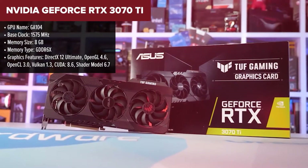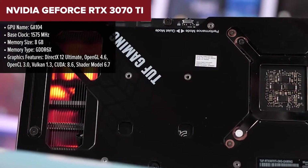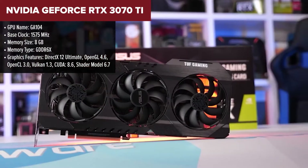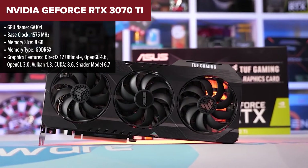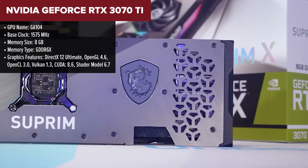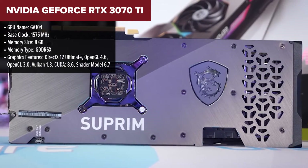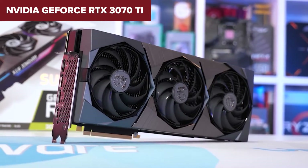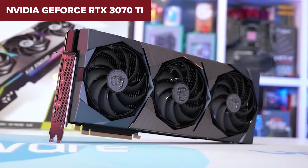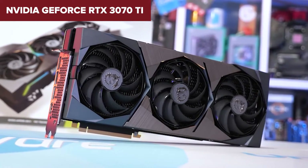Let's dive right into the heart of the GeForce RTX 3070 Ti. This beast from Nvidia is a true gamer's delight, boasting impressive clock speeds that ensure your games run smoother than ever. With 8GB of GDDR6X memory, it's ready to tackle detailed textures and complex game environments, offering a bandwidth that can handle loads of data at breakneck speeds.